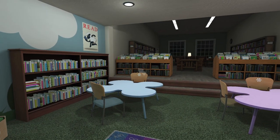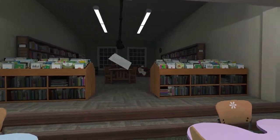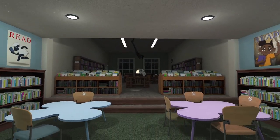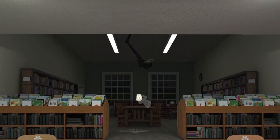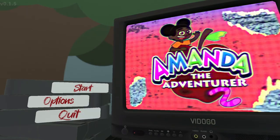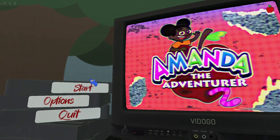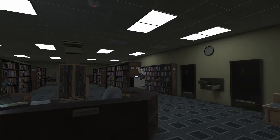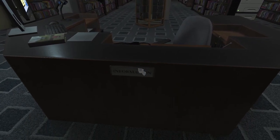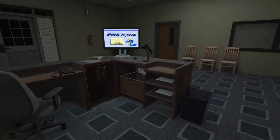I don't feel like I'm gonna live very long. Welcome to Amanda the Adventure 2 — well, this is a demo, but the second game is already here. I did play the original game before. Oh my god, where are we? I just saw this come up in some other YouTubers' videos.